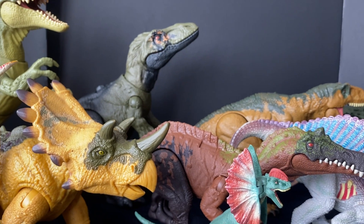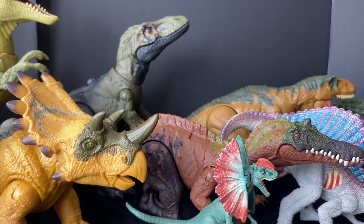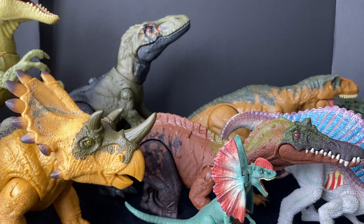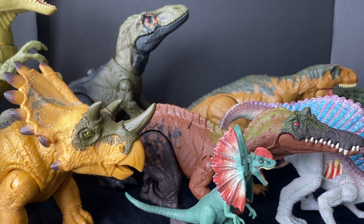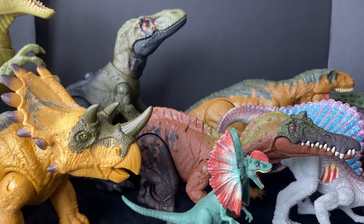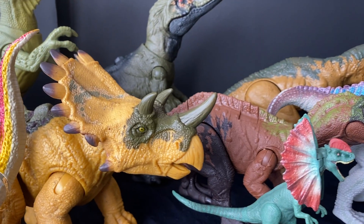And then these electronic figures — some sort of Roar Strike, Roar Attack, Roar Something. I have to do a review on those later this week, probably dropping it in like two days, along with some ScanCode videos and whatnot.